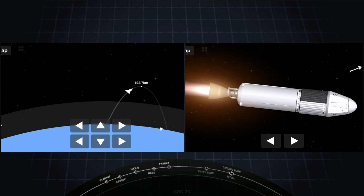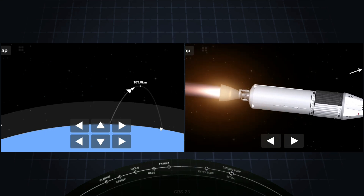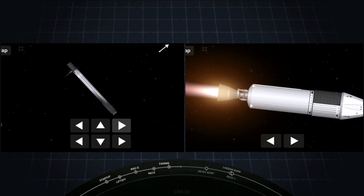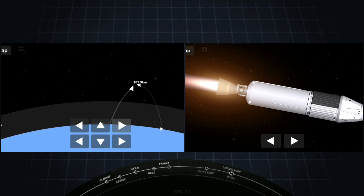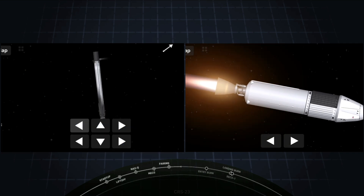That was the callout for the successful completion of our first of three burns on the first stage. So if you're just joining us, you're watching a live webcast of the 23rd Commercial Resupply Mission to the International Space Station for NASA. This is SpaceX's 21st mission this year, and this is the cargo configuration of our Dragon spacecraft.